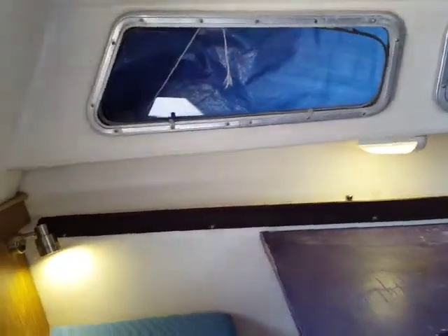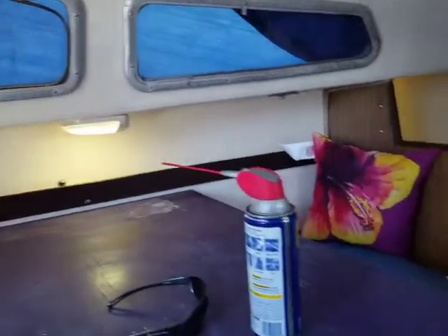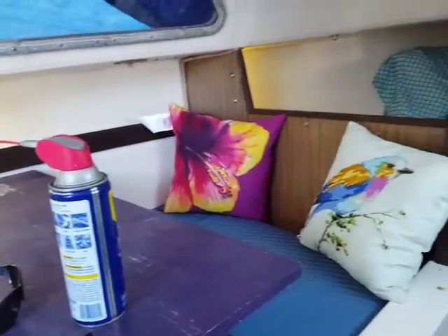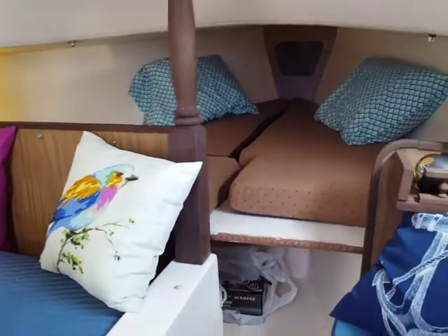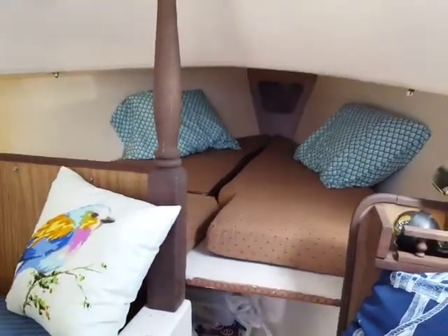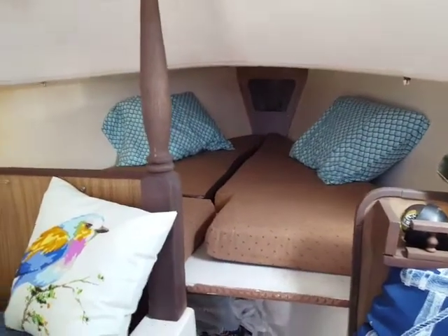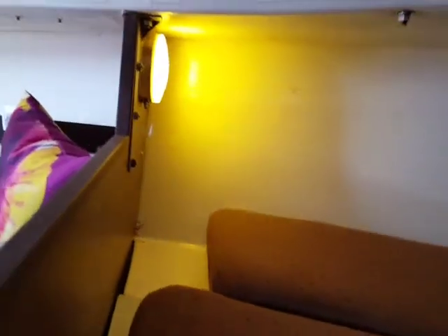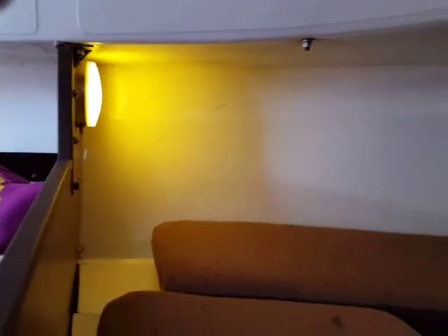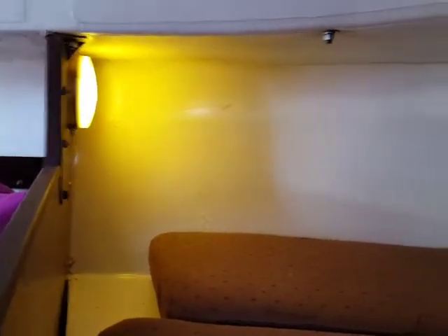With LEDs, you can leave them on for a long time and won't discharge the battery. The running lights are still the regular incandescent bulbs — maybe I'll upgrade those. Coming forward, there's a light here with a warm, orangey color.